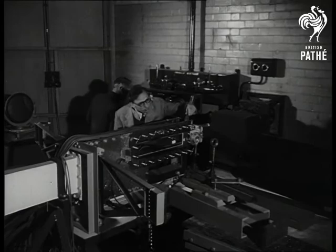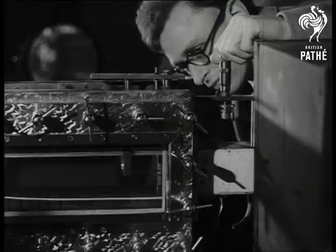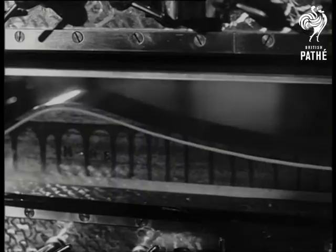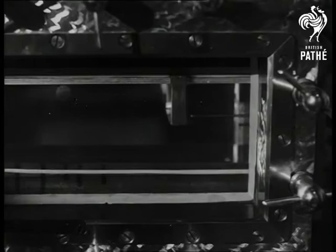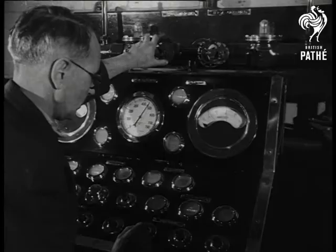Here is a supersonic wind tunnel which operates at speeds up to three times the speed of sound. As a result of the setting up of a vacuum, air can be passed at supersonic speeds over the hump in this test chamber, and by means of light projected onto mirrors, the effects can be studied visually on a screen — a case of seeing what you should hear.